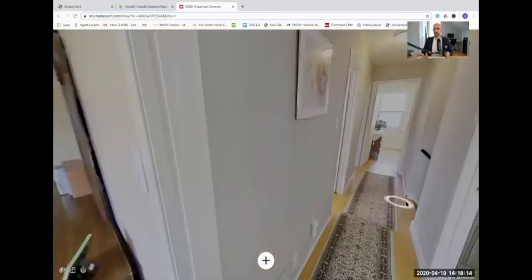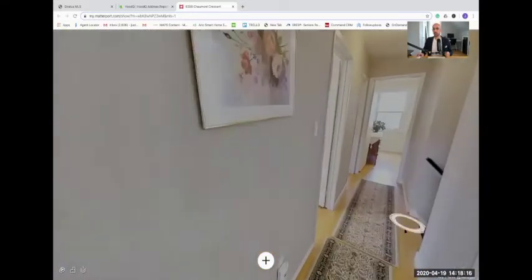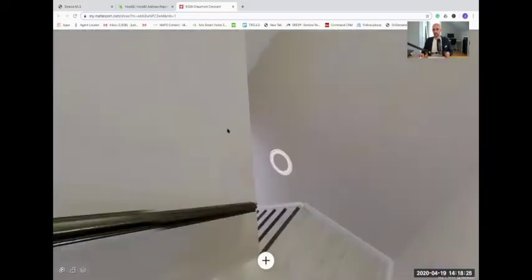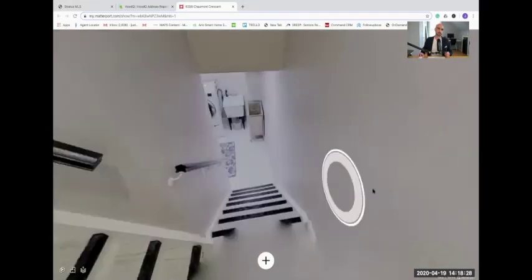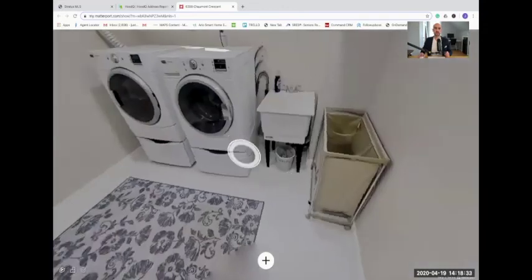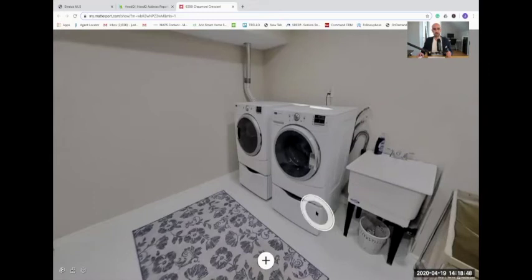Let's take a look at the basement — there's a staircase leading down. As you're watching me do this, take notes of the commands that I'm using and the features down here — it's really helpful while you're navigating. This seems to be the new way that everyone's going to be searching for homes for the next little while, so get familiar with it. It's really an excellent tool and gives you a good feel for what you're buying. Here we have a newer washer and dryer.